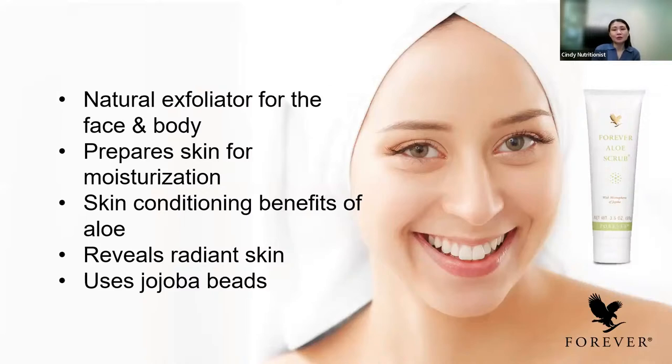The Aloe Jojoba Scrub can be used for the body and face. It uses jojoba beads which are round, so they roll up the dead skin cells without damaging your skin. It's a very popular product and really helps to reveal radiant skin. It's good to use for your entire body.